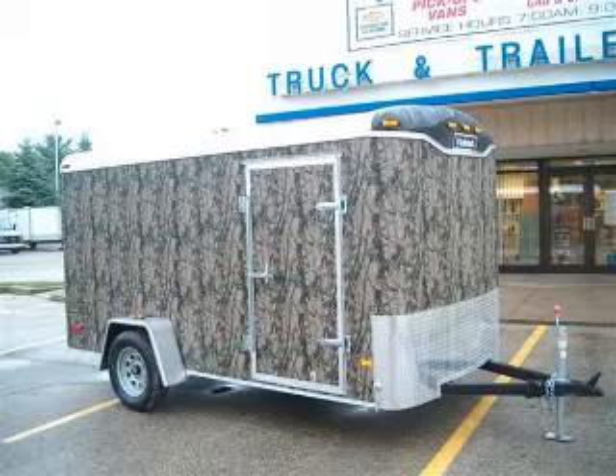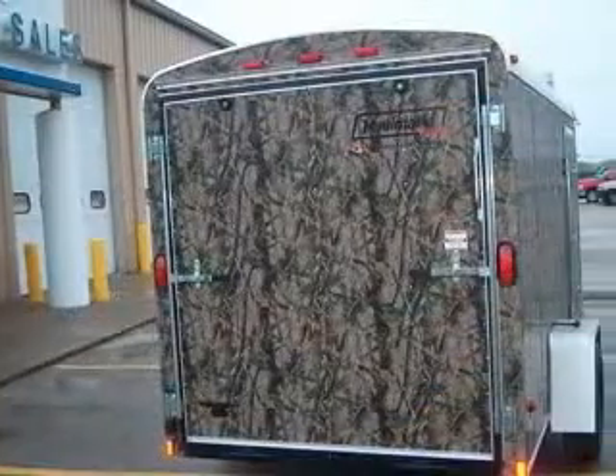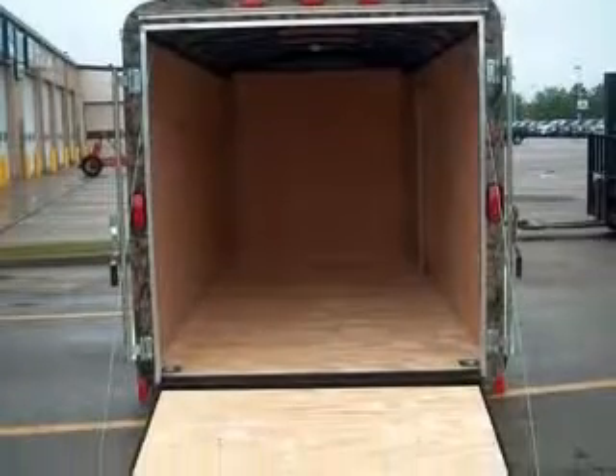We are proud to present this excellent new 2010 Hallmark trailer. This vehicle includes the following options: 2010 Hallmark Model TS6X12DS2 Transport DLX.